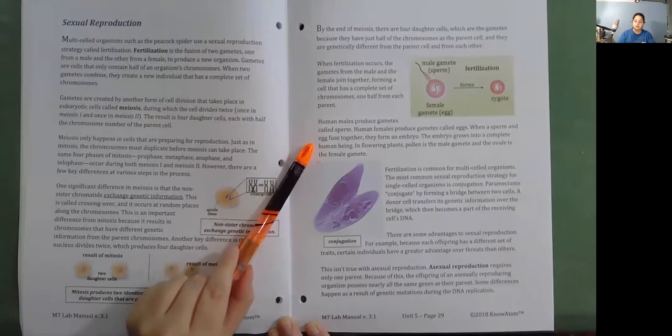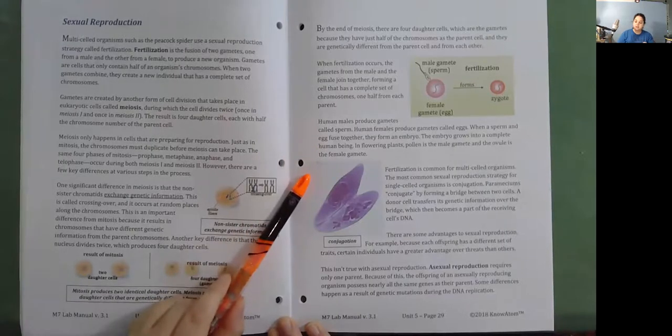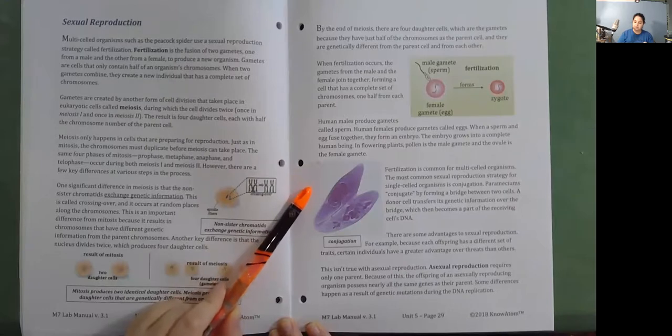In flowering plants, pollen is the male gamete and the ovule is the female gamete. Fertilization is common for multi-celled organisms. The most common sexual reproduction strategy for single-celled organisms is conjugation. Parameciums conjugate by forming a bridge between two cells, and a donor cell transfers its genetic information over the bridge, which then becomes part of the receiving cell's DNA.